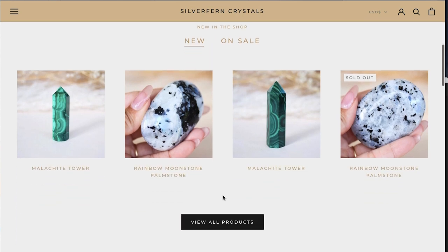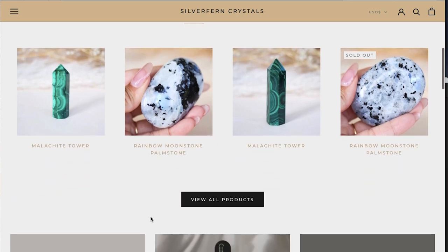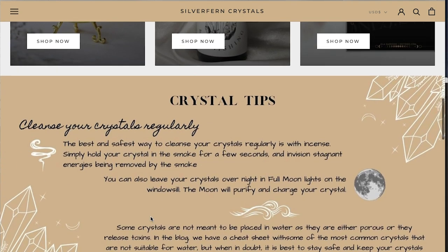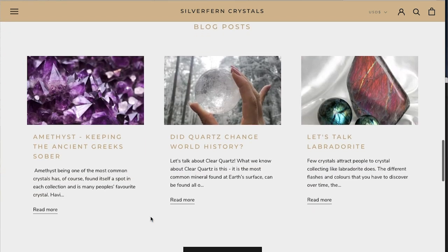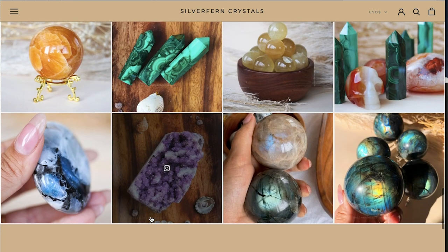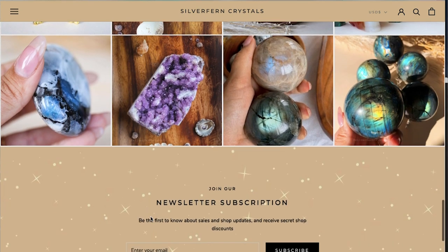Before we get started let me quickly mention this video's sponsor, which is my fiancé and I's shop, Silver Fern Crystals. For beautiful high quality crystals visit our shop at ekstones.com, with new crystals coming in every month. Supporting our small business means I'm able to continue making more videos like this.